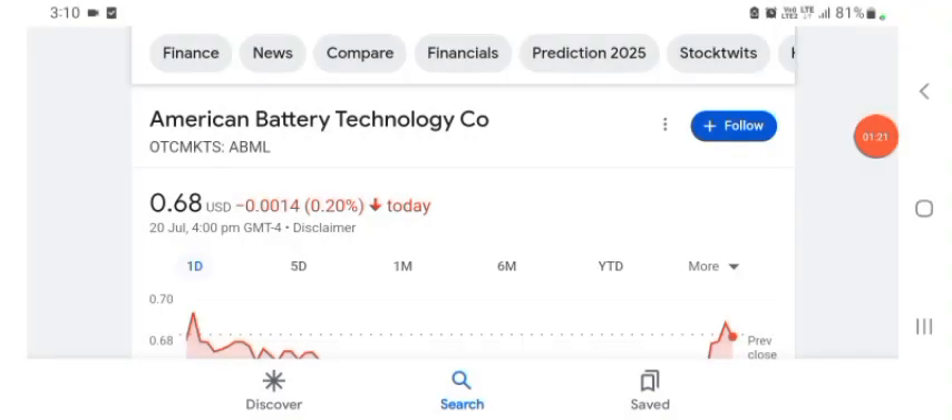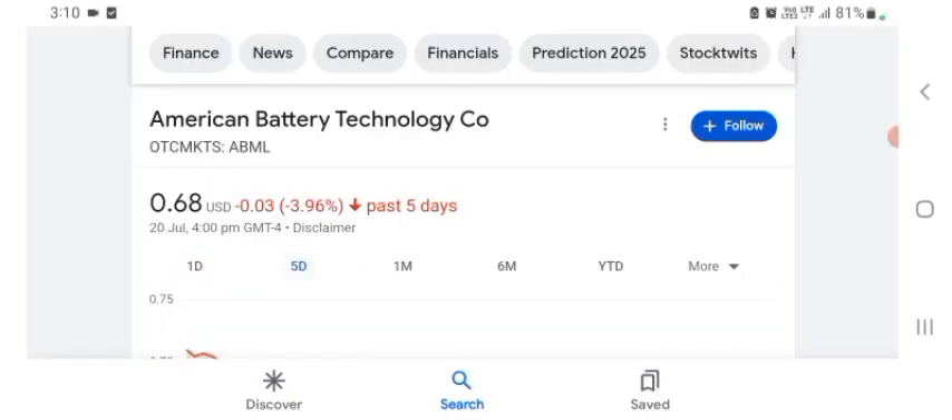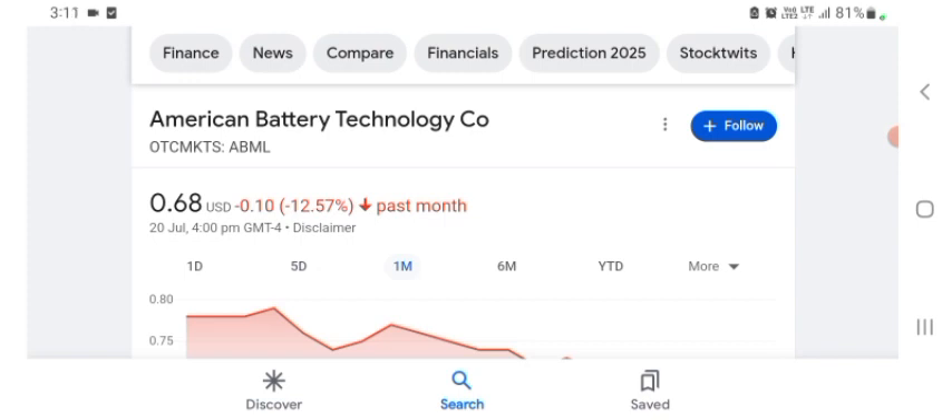The stock was trading at $0.68 US dollar, down 0.22% negative in a day. Five days before, the stock was trading at 3.96% negative in a day. In one month before, the stock was trading at 12.57% negative in a day. Before buying and selling the stock, please consult your financial advisor.